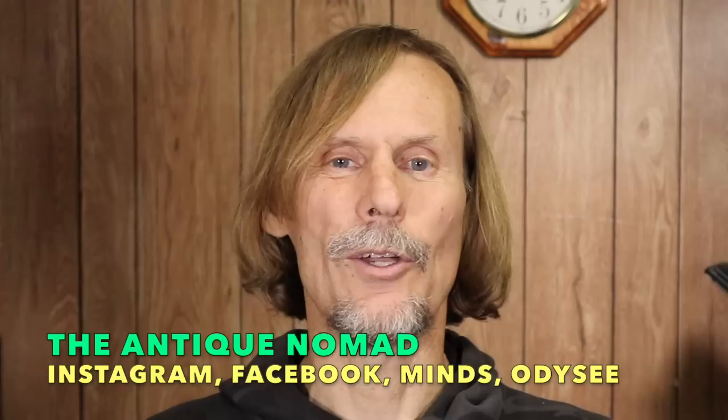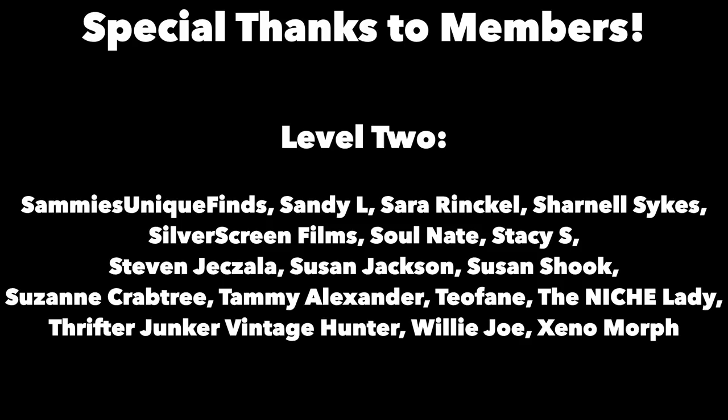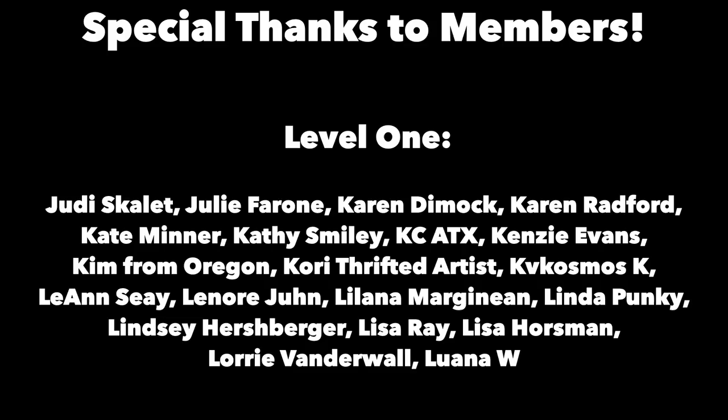Thank you so much for joining me. I'm George the Antique Nomad. Thank you to my level two members for making this bonus video possible, and thank you to all my members, subscribers, and everyone who watches. Please do subscribe so you can click the bell and be notified of future videos. I post regularly on various social media — links are in the description below. I look forward to seeing you again, either in real-world antiquing or in the online world. Bye for now.